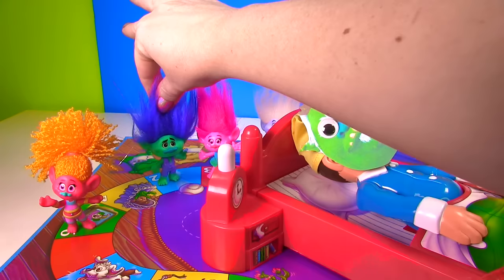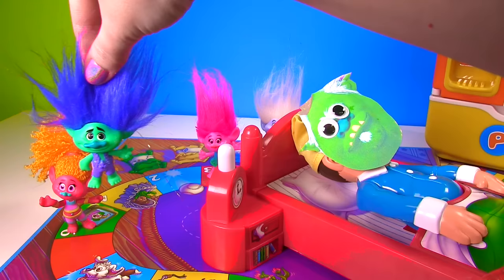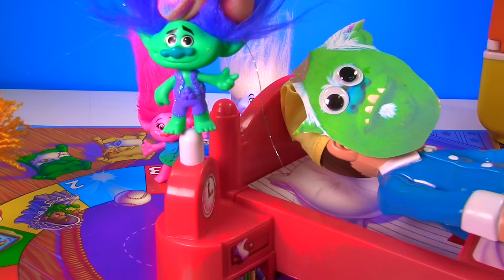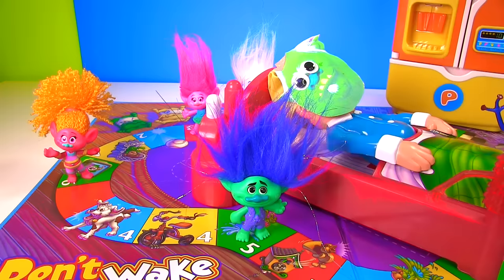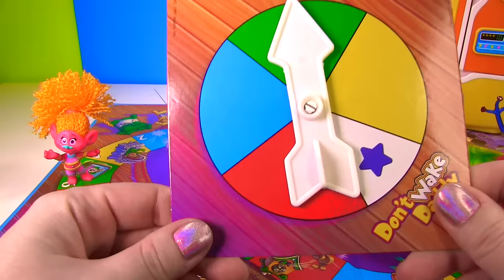Let's spin for Branch! We got green! Our rule is if somebody's already on that color we're not going to land on it, so he gets to move all the way up here to number 5! So 5 means there's going to be 5 pushes. Uh oh — he broke a vase! One! Two! Three! Four! Five! You are safe! Branch, you're way ahead of everyone — good job!